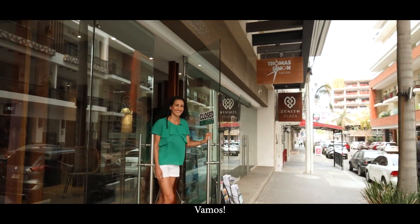Hi, I'm Sarah Ellengorn with Ellengorn Realtors, and today I'm going to take you on a tour of Fluvial Vallarta. Let's go.